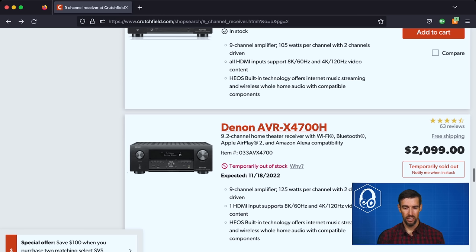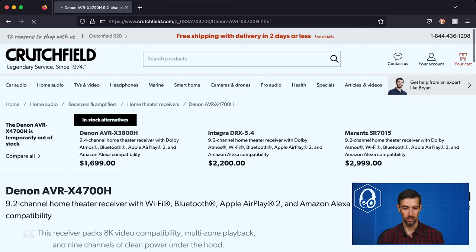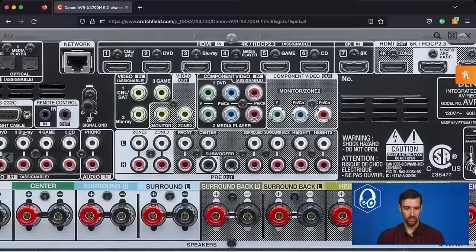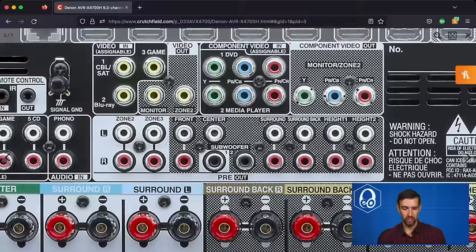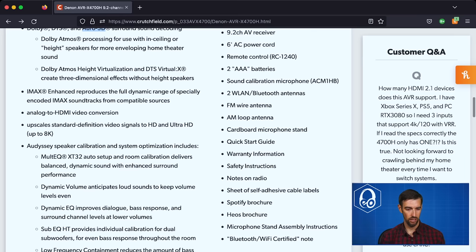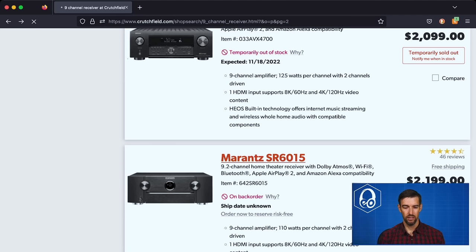The Denon AVR-4700H is $2,100 and currently out of stock on Crutchfield. It's the 2020 model, and units sold now should have the updated non-buggy HDMI 2.1 chipset. It has a full set of pre-outs and supports up to two subwoofers. Rated at 125 watts per channel into 8 ohms, two channels driven. Supports Dolby Atmos, DTS:X, Auro-3D, IMAX Enhanced, and Audyssey room correction. It has 11.2 channel preamp outputs for a full 7.2.4 configuration.